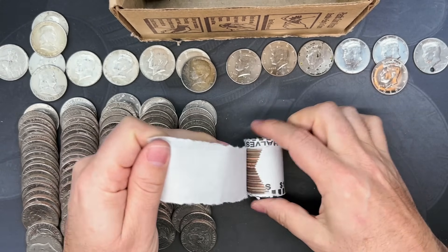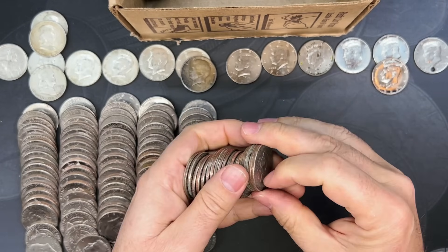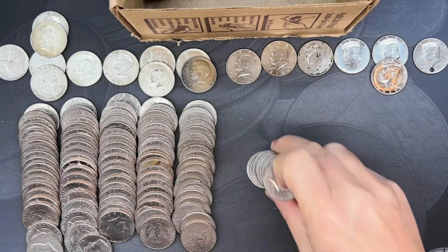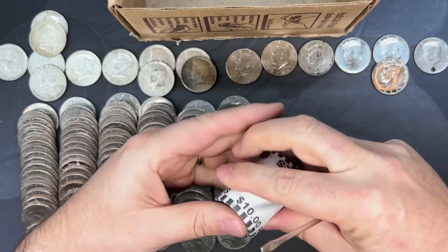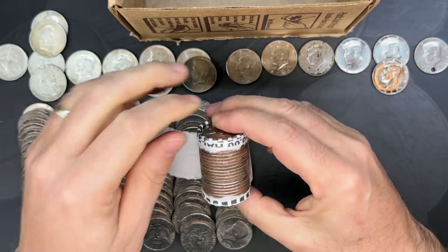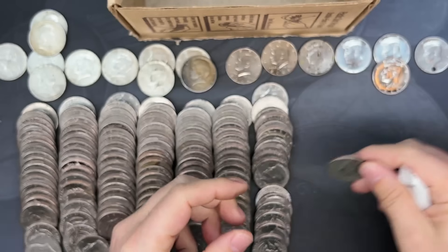Roll number 46 — does the silver continue? Yes it does! We have a 1967. And we have a sister box for this one sitting right next to it — both picked up from the same bank and same drop, so I really hope this silver continues. Roll number 47 — the silver train has apparently left. We got another necklace coin and a '73 — that's two necklace coins.